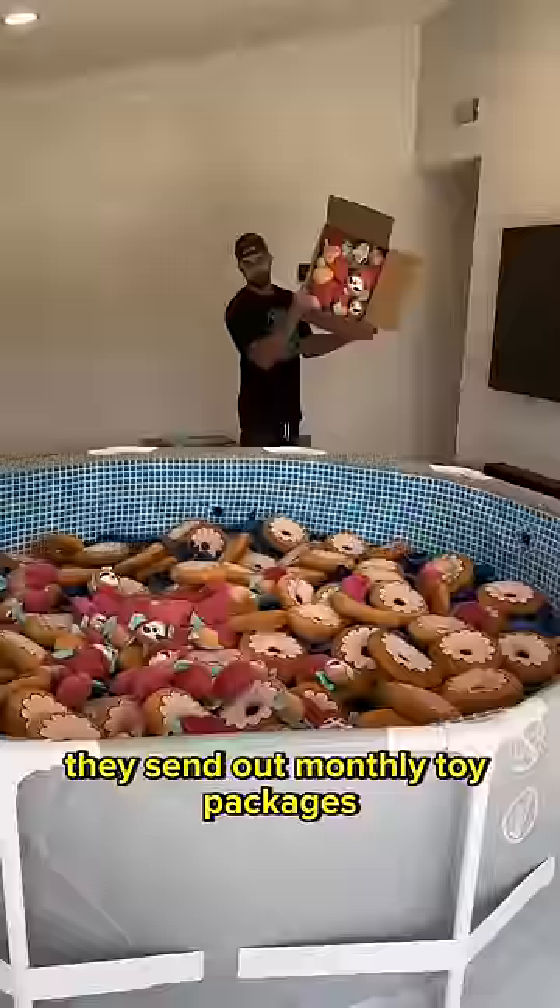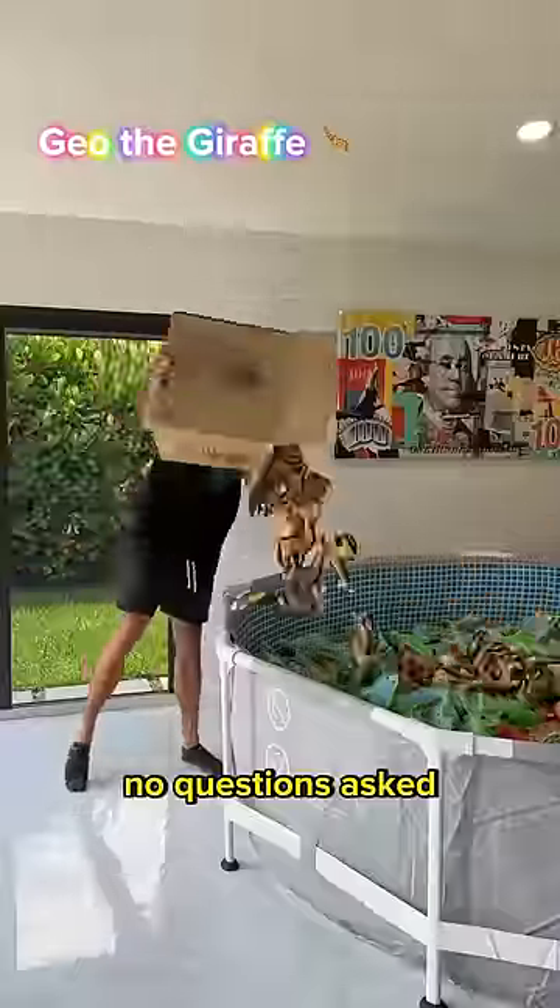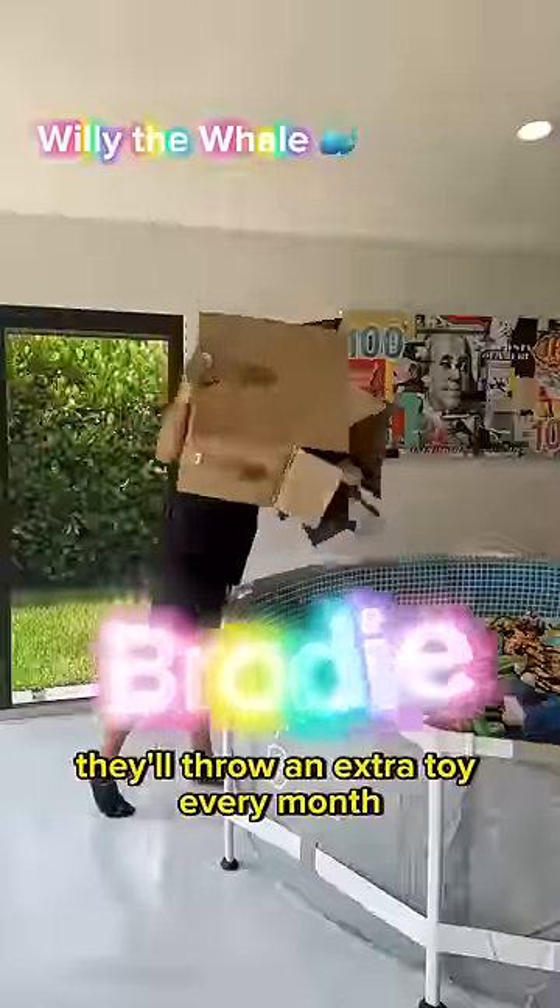And if you want unlimited toys for your dog, hit up my boy Josh. They send out monthly toy packages, and if any of the toys rip, they replace them — no questions asked. And if you use code Brody, they'll throw in an extra toy every month.